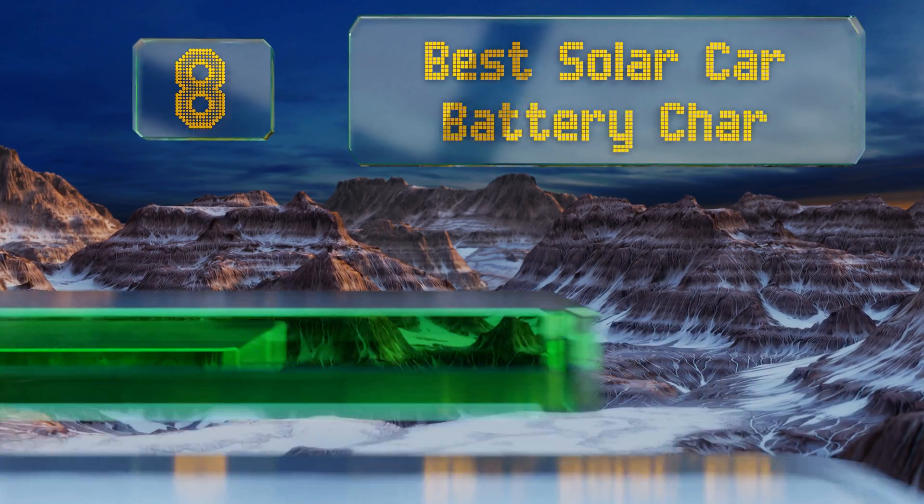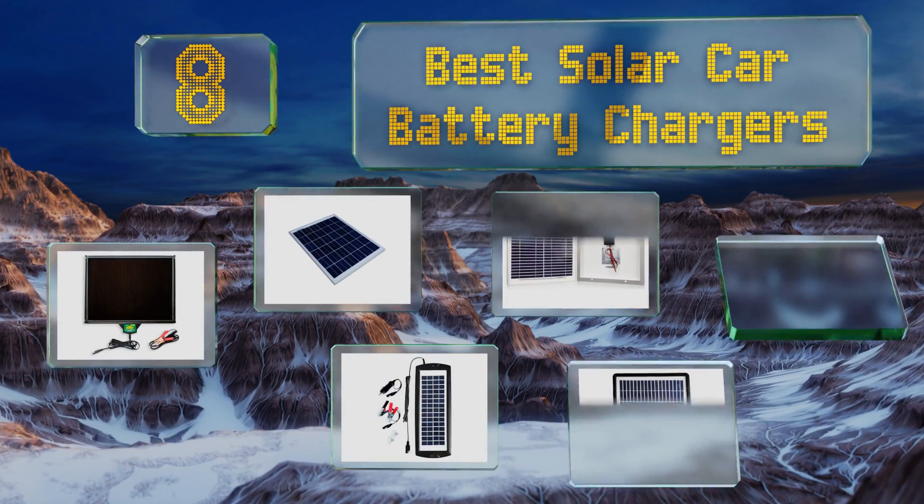EasyVid presents the eight best solar car battery chargers. Let's get started with the list.